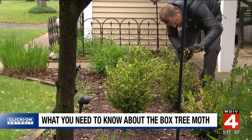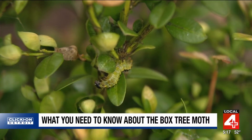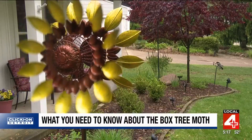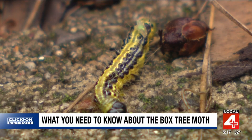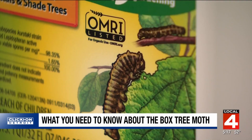Up there he is — local photographer Eric spotted the caterpillars on his boxwoods over the weekend and had no idea what they were until we started working on this story. We saw what looked like green little caterpillars and they were all over — we have five bushes, they were all over all of them.